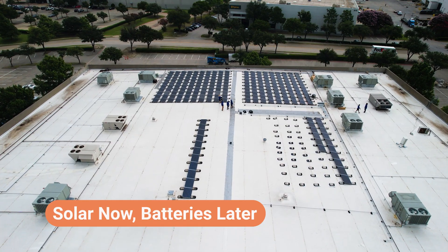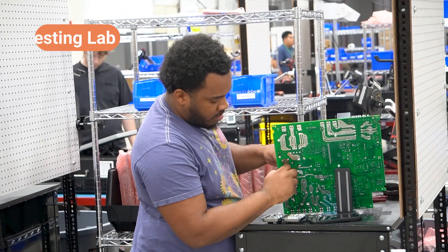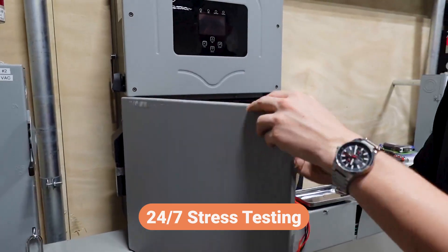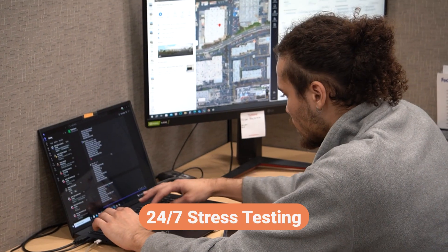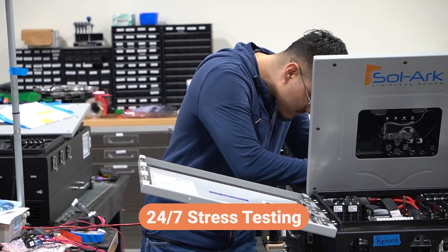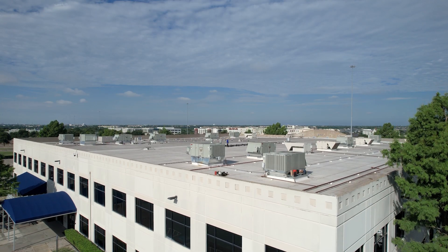Of course, this project will reduce energy costs, but the real value goes deeper. Our HQ serves as a live testing lab. The inverters will be used to validate firmware updates, monitor communications protocols, and conduct 24/7 stress testing. It's not just about offsetting load — it's about improving the products that will power thousands of other sites in the future.